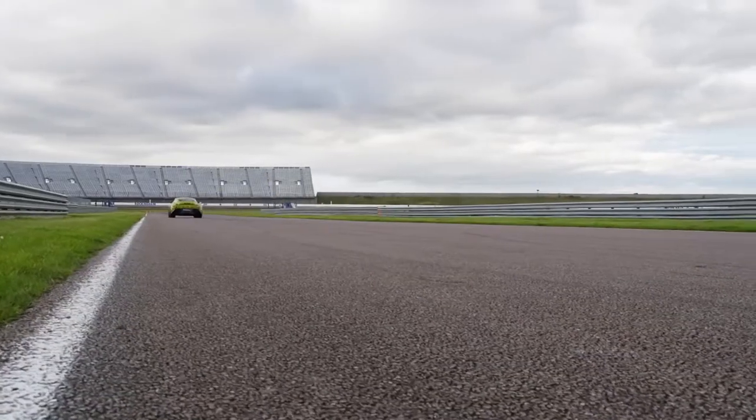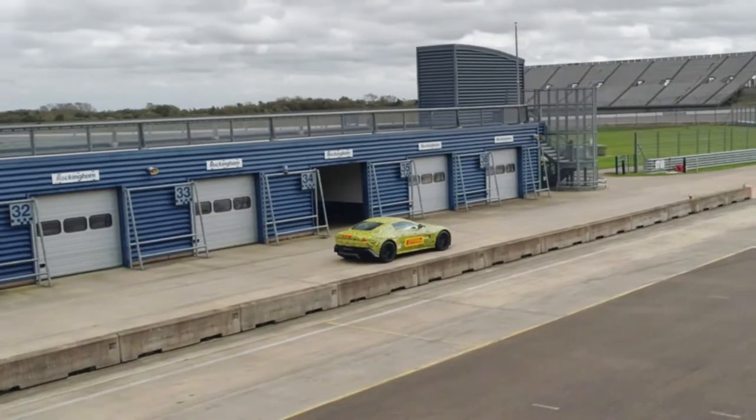We have got some spare rear tyres. Do you want to drive? Yeah, sure.